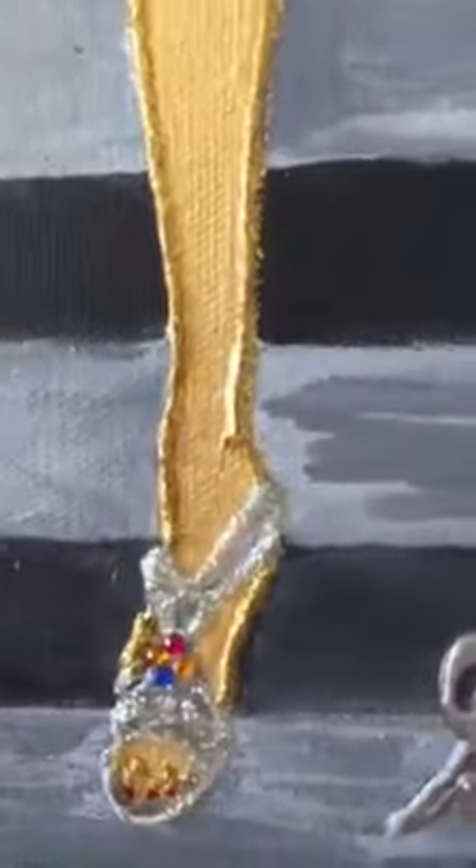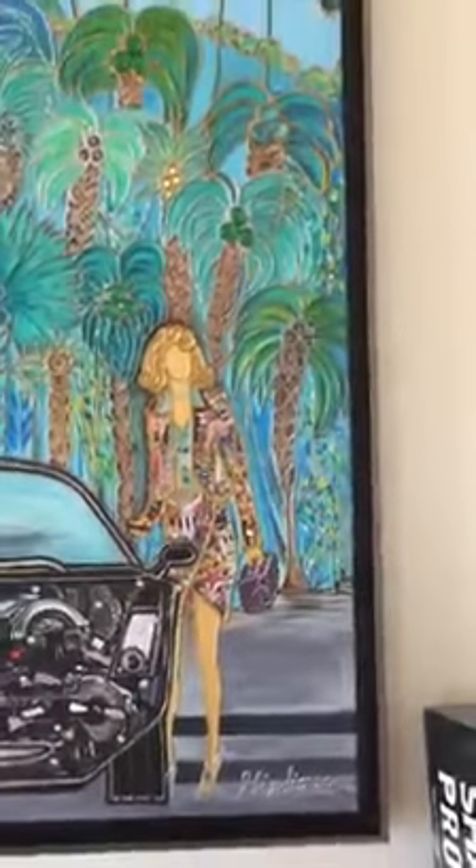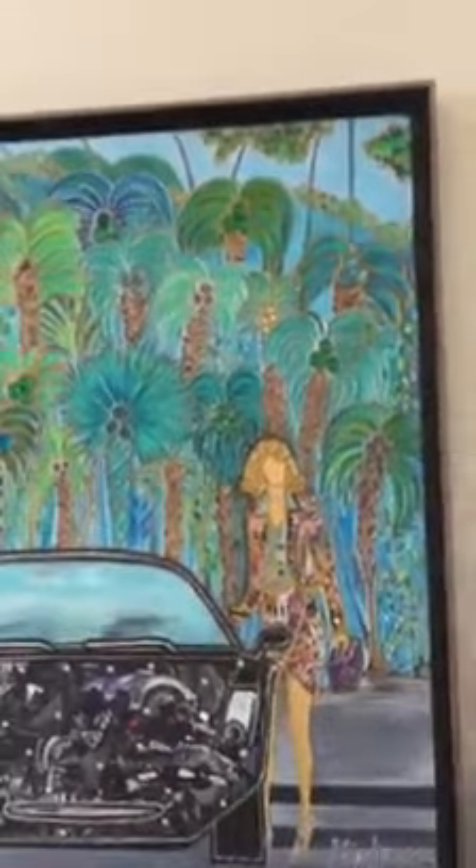Her shoes are so pretty. Pretty high-heeled shoes. This painting is a 26-inch by 38-inch by 1¼ sides. It's ready to hang. It's $10,000.